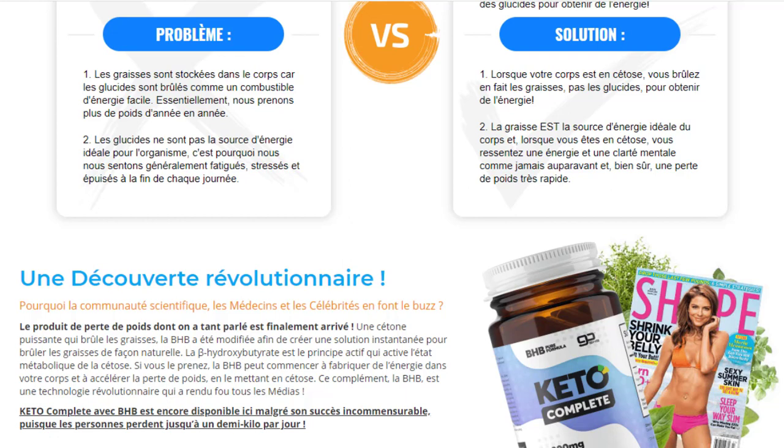There's something really important about this product that you need to know before buying it. You can actually test Keto Complete for 60 days, and if you don't see results or if you don't like it for any reason, they will give you your money back.